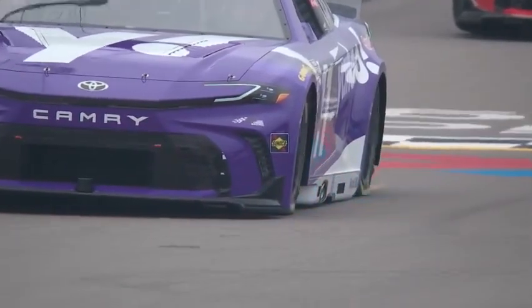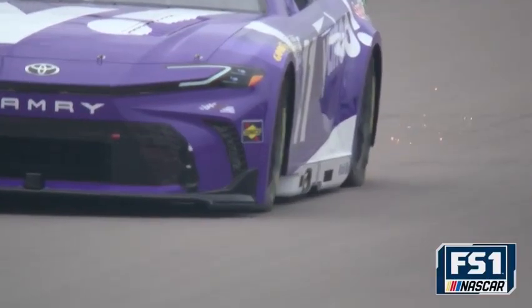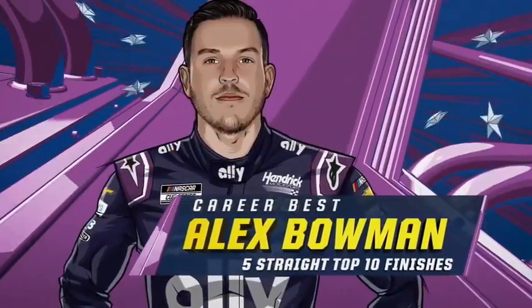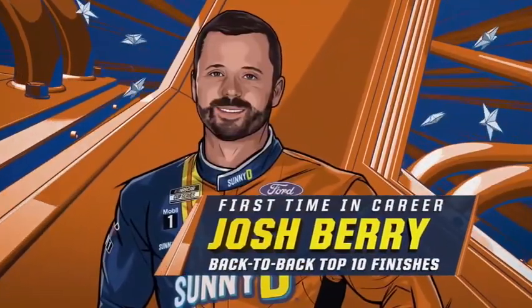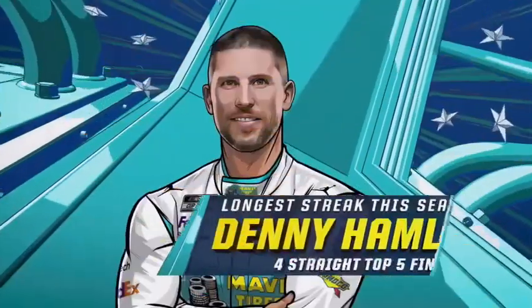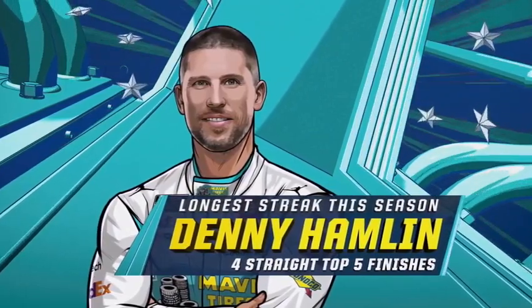One 30-minute practice session for all cars and we are seven minutes in. Coming into St. Louis, Alex Bowman is on a roll — five straight top ten finishes, tops in his career. Josh Berry has back-to-back top tens. Denny Hamlin has four straight top fives, his longest streak of the season.